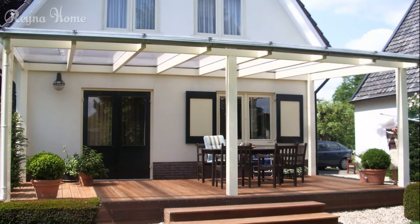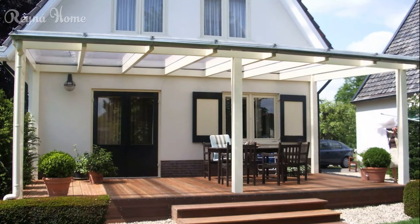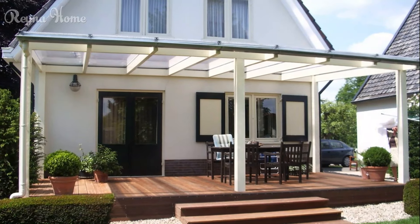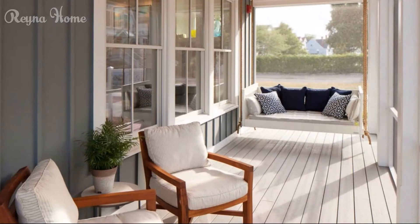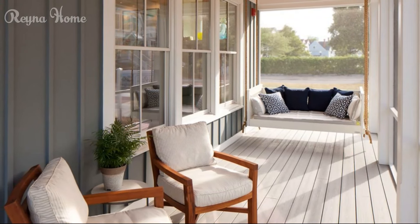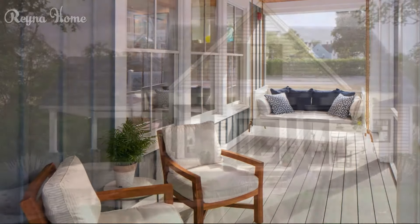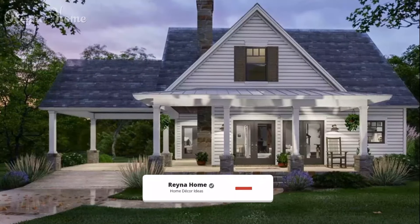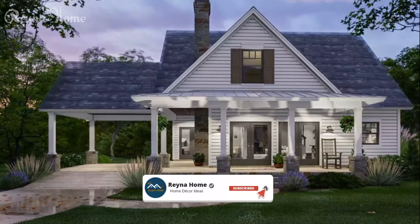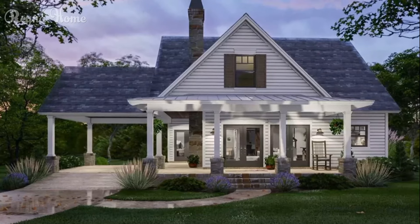Inspiring house-front veranda designs to elevate your home's curb appeal. There's something inherently inviting about a gracious front veranda. This classic outdoor living space serves as the ultimate entryway that welcomes you and your guests in style. Not only does a front veranda boost a home's architectural character and visual appeal when viewing the exterior, it also provides a wonderful transitional area for enjoying a shady respite on warm days.